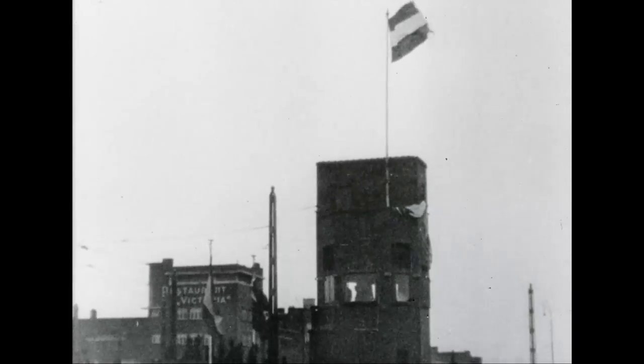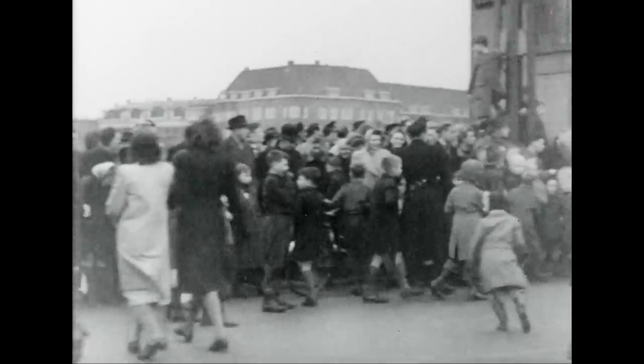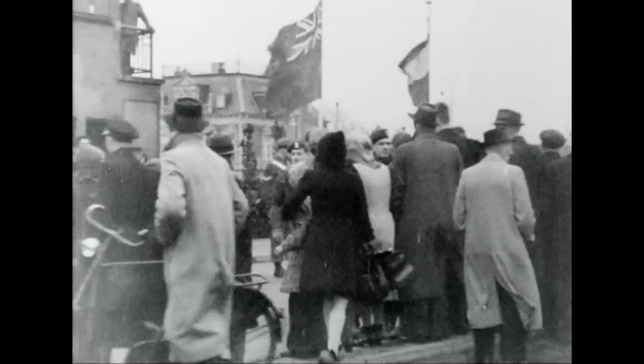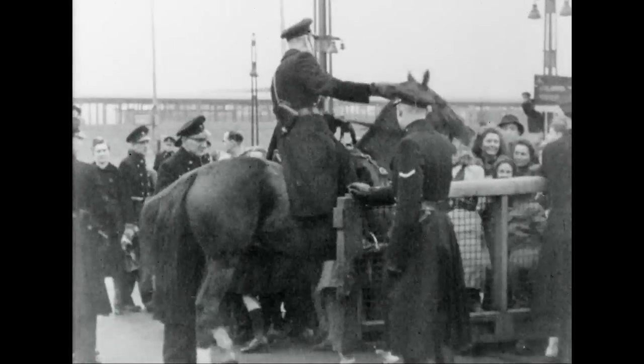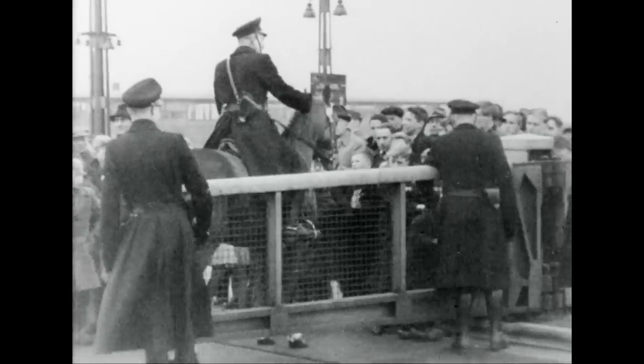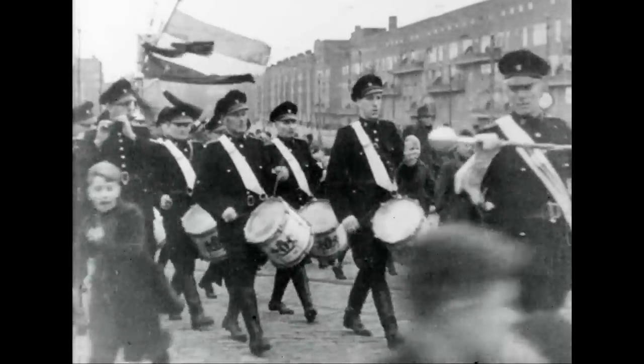Amsterdam. The Verlange Bridge over the Amstel Canal is the scene of a colourful ceremony. It represents another of those acts of international goodwill which have characterised the Canadian stay in the Netherlands. On the bridge which first carried the Canucks to the liberation of the city is to be affixed a plaque, the gift of the Canadian Army to the people of the city they freed.